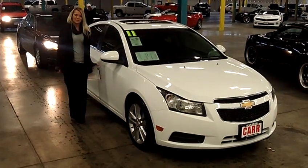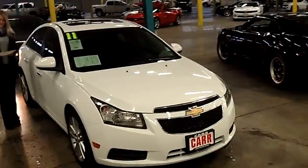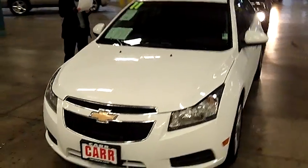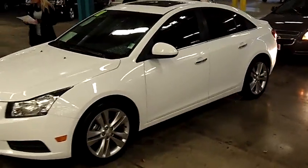Hi, this is Lacey coming to you live from Car Chevy World here in Beaverton. Thanks for clicking on that link. This is your virtual tour of the 2011 Chevrolet Cruze LTZ Edition. The stock number for this car is CP1930. This is a four-cylinder 1.4-liter turbo automatic six-speed with overdrive.